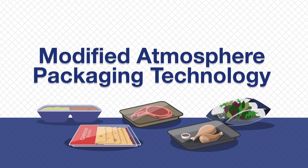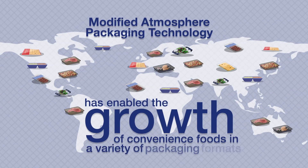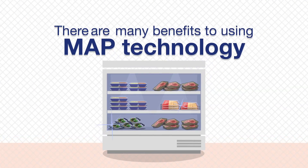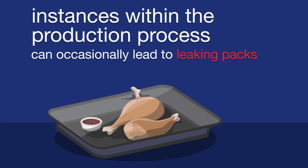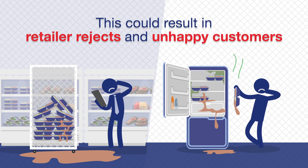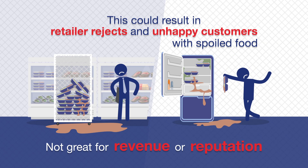Modified atmosphere packaging technology has enabled the growth of convenience foods in a variety of packaging formats. There are many benefits to using MAP technology. However, instances within the production process can occasionally lead to leaking packs. This could result in retailer rejects and unhappy customers with spoiled food — not great for revenue or reputation.